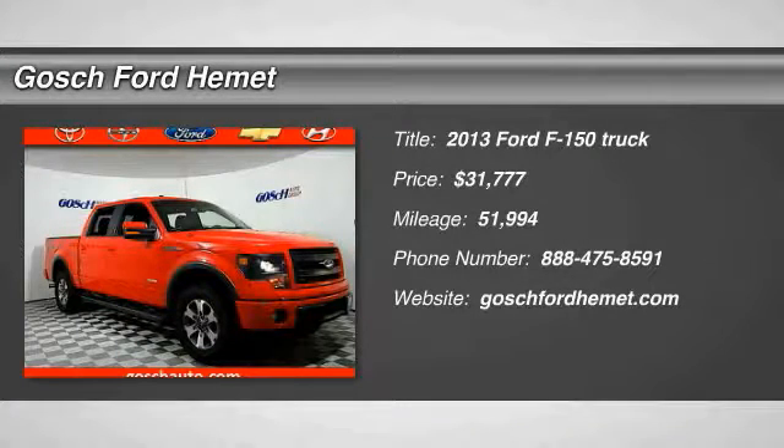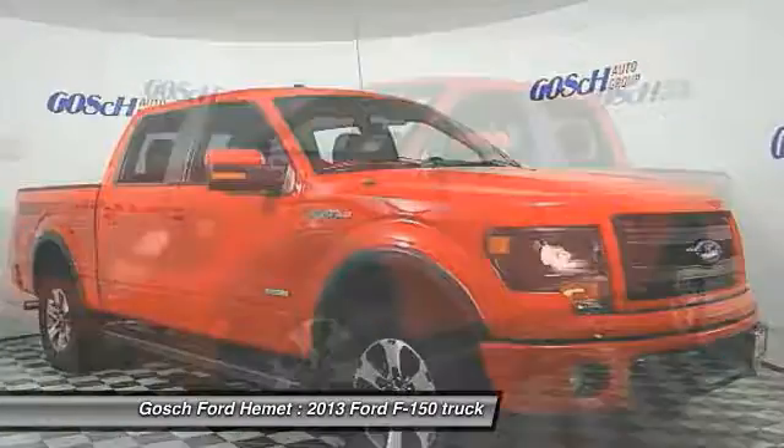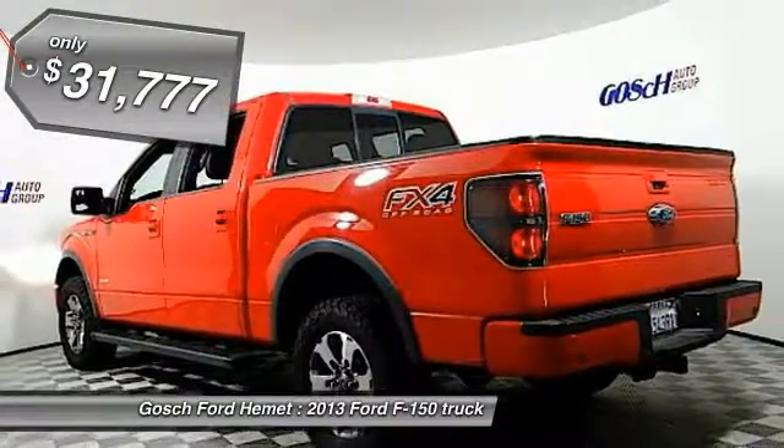You are going to love the 2013 F-150. A Ford F-150 knows how to handle any situation. It's built to follow orders, no whining, and is priced below $35,000.